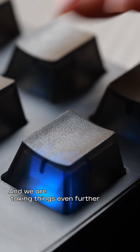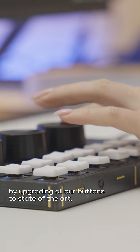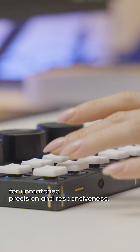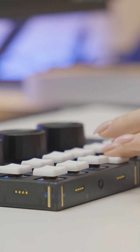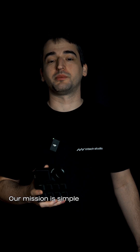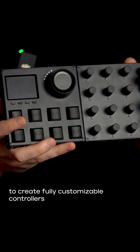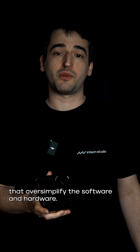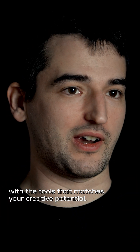We are taking things even further by upgrading all our buttons to state-of-the-art Gateron Hall switches for unmatched precision and responsiveness. Our mission is simple: to create fully customizable controllers that give you endless possibilities. Unlike other products that oversimplify the software and hardware, we believe in equipping you with the tools that match your creative potential.